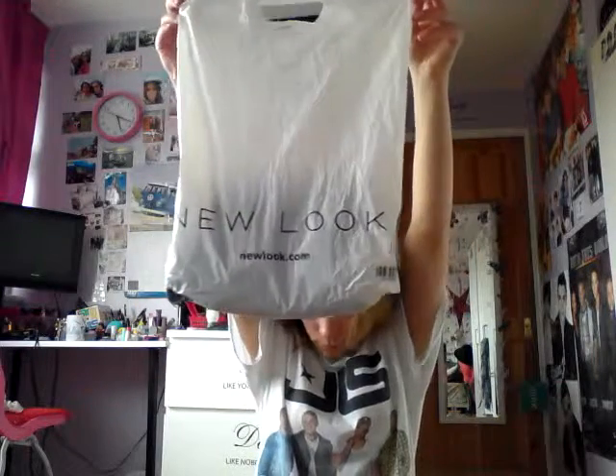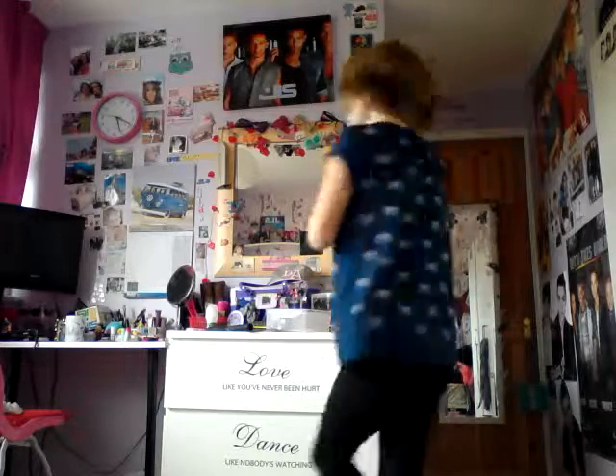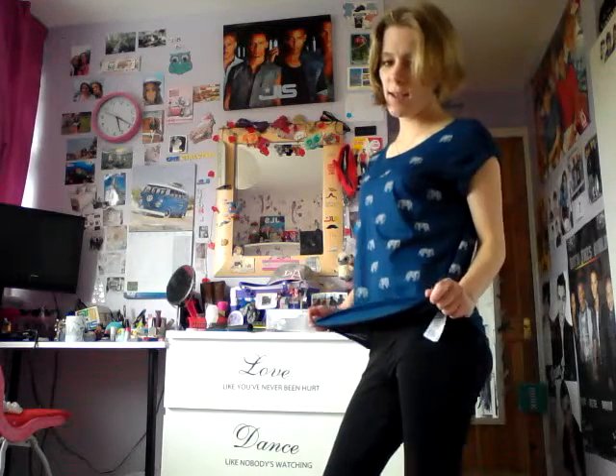Then I went to New Look and got this item in the sale. It was meant to be £7.99 but I got it for three pounds. I'm going to show you what it looks like on me — it's got a print of elephants. This is what it looks like on me fully with my black leggings, and I really like it a lot.